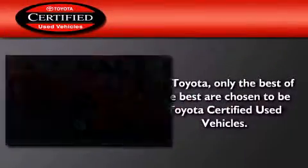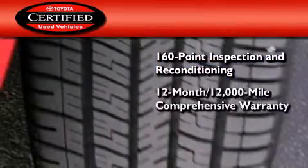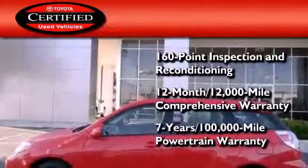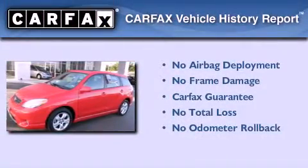Toyota's certification includes a 160-point inspection and an extensive reconditioning process, plus a 12-month, 12,000-mile comprehensive warranty, and a 7-year, 100,000-mile powertrain warranty. Not to mention that this Toyota qualifies for the Carfax Buy Back Guarantee.